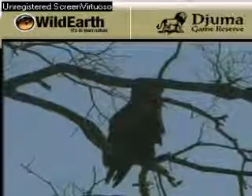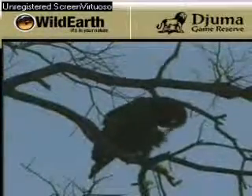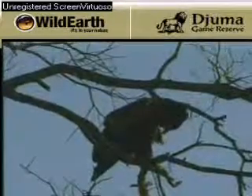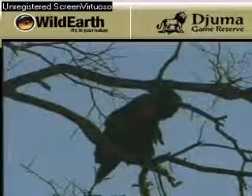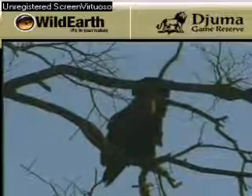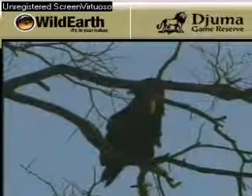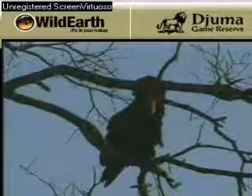If anything dies in the area, it will be the first eagle to spot it and circle on that area. By circling around, that will encourage the other eagles around — tawny, white-backed vulture, lappet-faced, hooded. They are all going to join and land on a sighting.